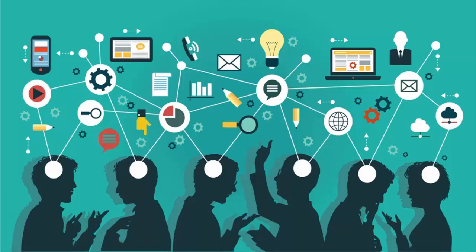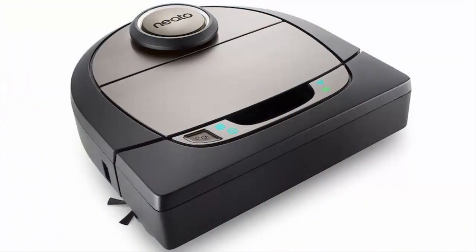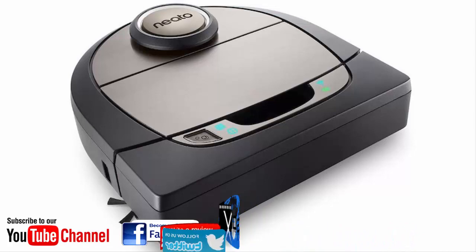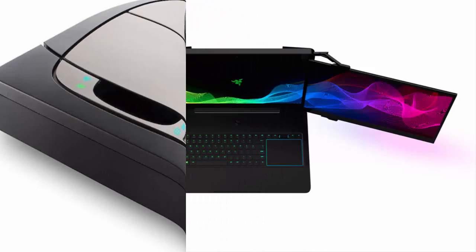Number one: a robot vacuum you can tell where not to clean. You'll want the new D7 robot vacuum from Neato, available later this year. It comes with an app that maps your home and lets you program where it should and shouldn't clean. That means there's no chance it'll knock over the dog's dish or scatter food all over the floor. We're already impressed by how well Neato's vacuums clean in our lab tests, so we expect this new model to do well.